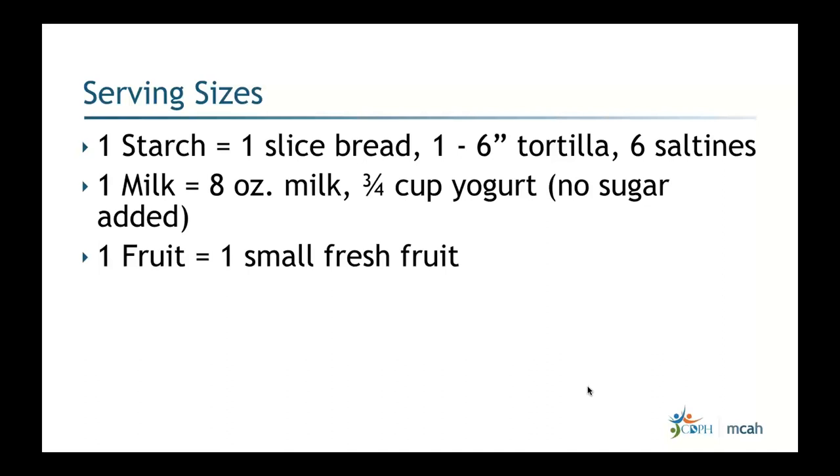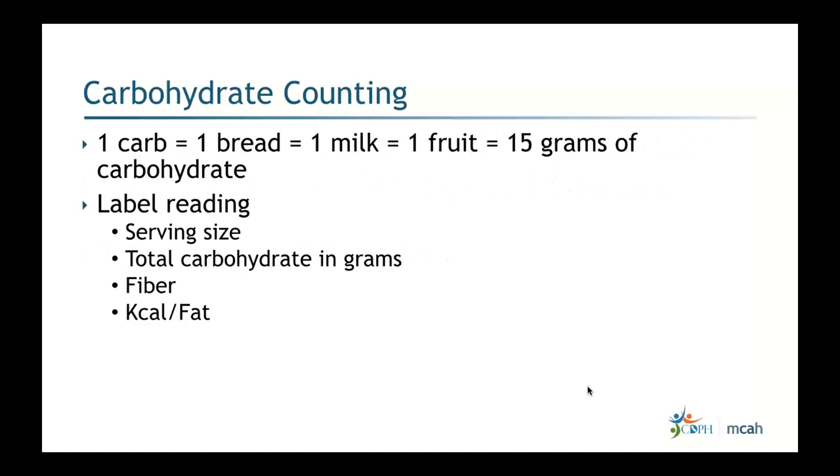One carb serving of 15 grams is interchangeable — one bread equals one milk equals one fruit. With a total of 175 grams of carbohydrates during pregnancy, patients can mix bread, fruit, pasta, milk, and yogurt as long as they track total carb grams. Label reading is essential: look at serving size, total grams of carbohydrate, grams of fiber, calories, and fat.